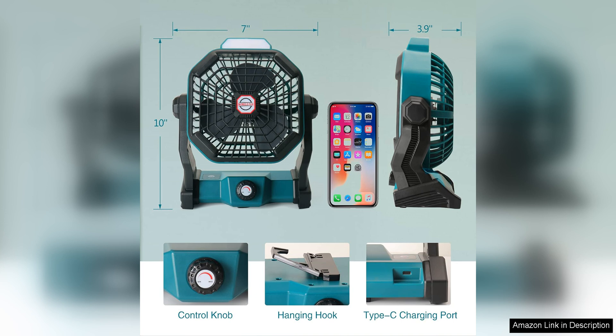Overall, the Convola Portable Battery Operated Fan with LED Lantern is a reliable and efficient device that offers cooling relief, illumination and charging capabilities in one compact package. Whether you're camping in the woods or relaxing in your backyard, this versatile product is sure to enhance your outdoor experience.